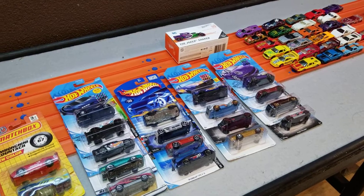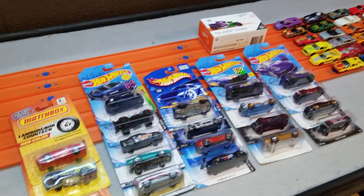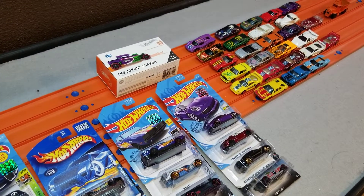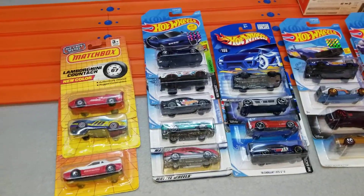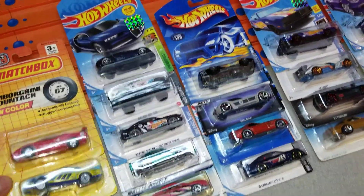Welcome back everybody, Orange Track Outlaws here. Today I'm making a quick video to show the haul I got from the toy show I went to last weekend. I think I got some great picks and good deals, so I just wanted to go through and show you guys what I ended up with.